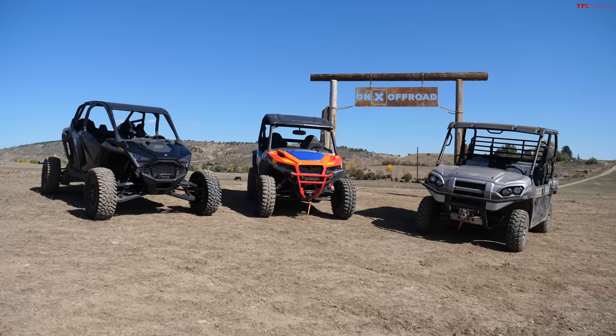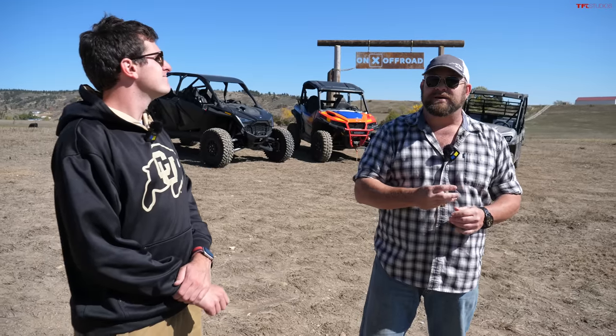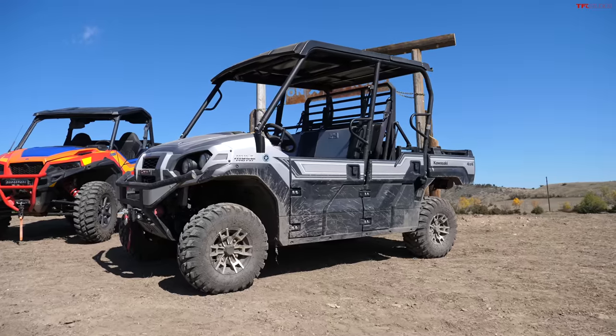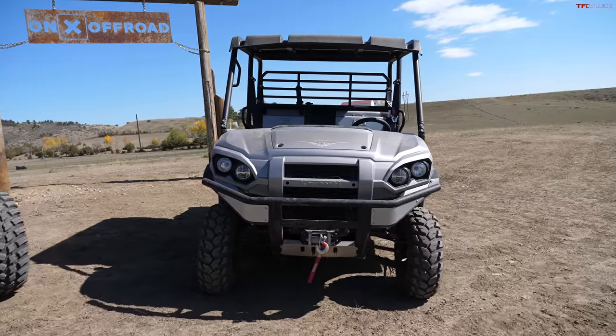Welcome to Tumbleweed Ranch, and welcome three different side-by-sides — three vehicles that we're trying to determine which one is best for you. We have a serious play model, a serious work model, and more importantly, we have the go-between. In this video we're going to find out how much capability you need and what's the right machine for you.